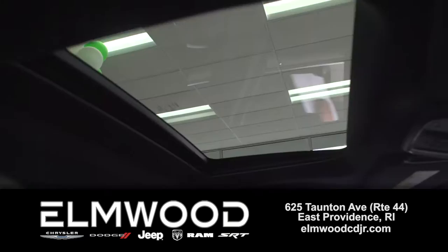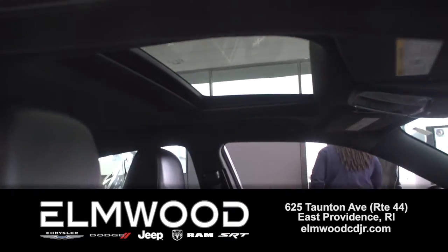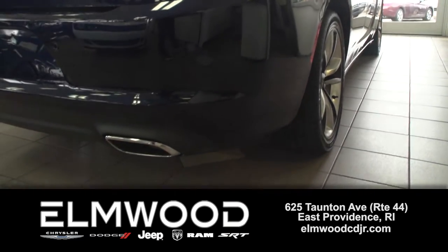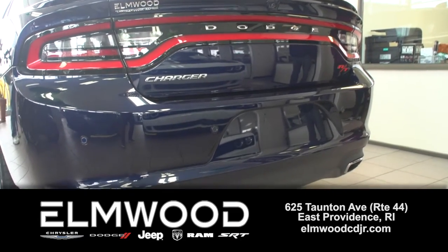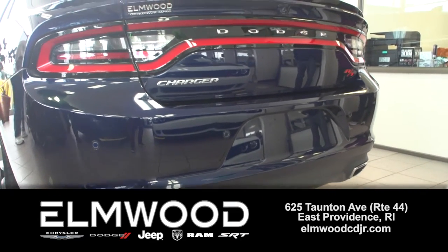Elmwood sells a lot of Chargers and Challengers, and this Charger is a good one. It's a 2016, so you'll save on the price, the tax, local tax, insurance. It makes sense. It's here now at Elmwood Auto Group.